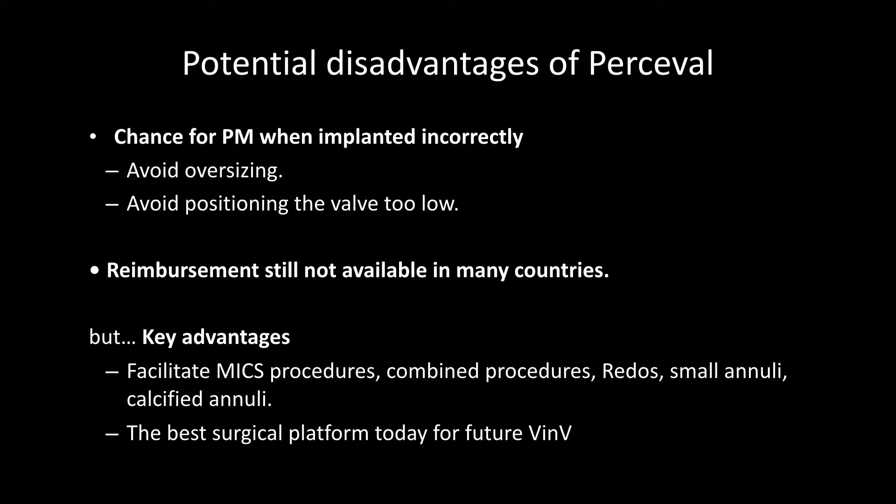There are some disadvantages: oversizing leading to pacemaker implantation risk, and positioning the valve too low into the outflow tract. Reimbursement is also not yet available in many countries. However, key advantages include facilitating minimally invasive procedures — especially right anterior thoracotomy — combined procedures, addressing small annuli, and heavily calcified cases. We also believe it is currently the best surgical platform for future valve-in-valve procedures, given that it's essentially a nitinol stent with pericardial leaflets mounted on it.